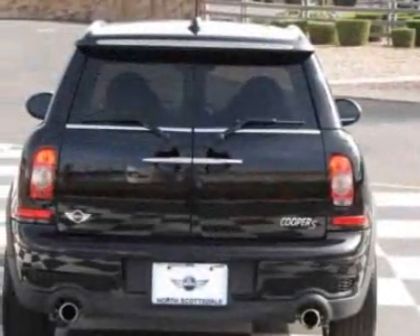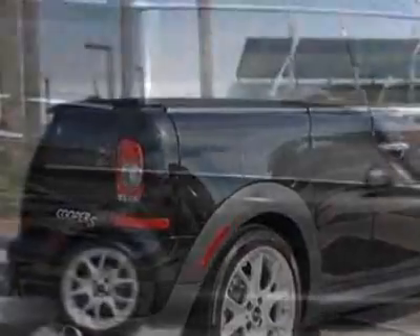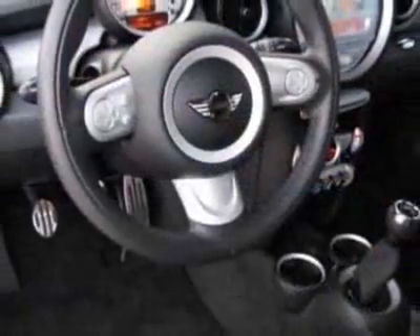This vehicle gets 26 miles per gallon in the city and 34 on the highway. This Cooper Clubman boasts a 1.6-liter inline-four engine and has a 6-speed manual transmission.